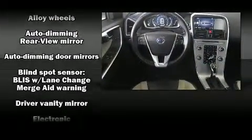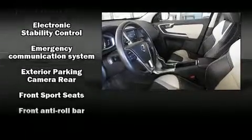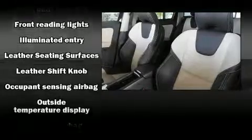Volvo also prioritized safety and security by including head curtain airbags, brake assist, anti-whiplash front head restraint, and four-wheel disc brakes with ABS.